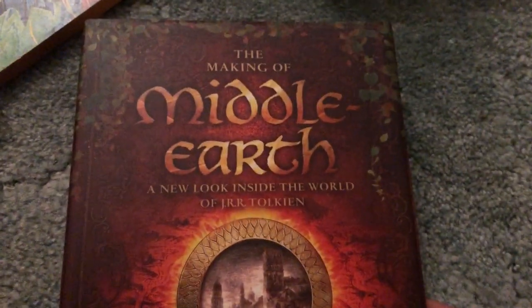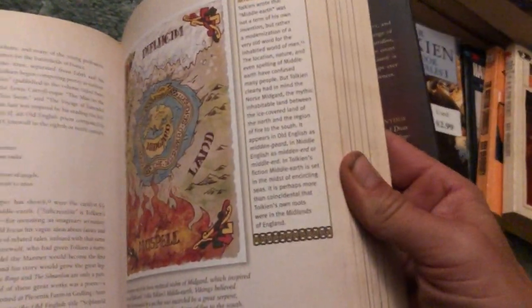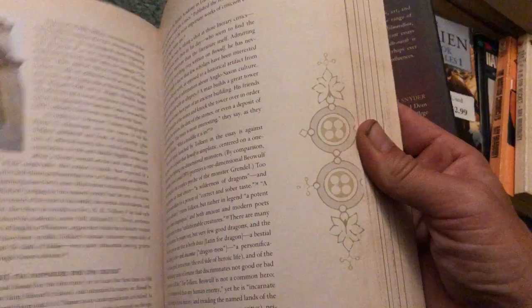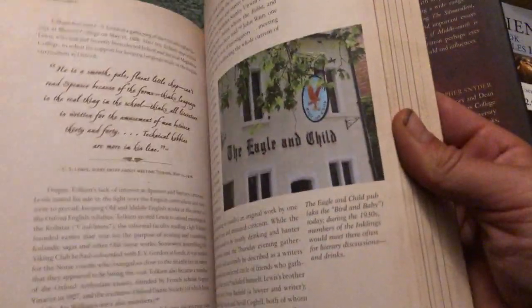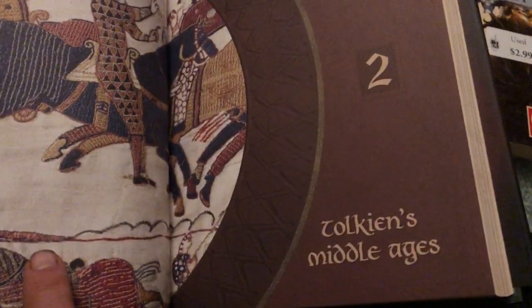Another Tolkien item right here — The Making of Middle-Earth. This looks really cool, a new look inside. It's a big hardcover book, only $4. Flipping through real quick — it looks like it's got a lot of great information in here, and quite a few illustrations and pictures throughout. Tolkien's Middle Ages — interesting. It looks like it was published later, after the movies I think. I think I saw a picture there, something from the movie.